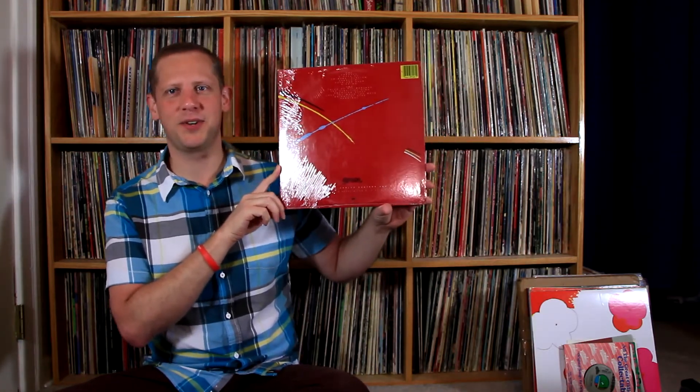Next one is a Santana album from the 80s, which I happen to like. I really love one of the songs on here — it's called 'Winning.' This is from 1981, the album Zebop! I love that song; it's one of those songs that gets you charged up, like a pep talk when you want to attack something. I thought it'd be nice to have that on vinyl.